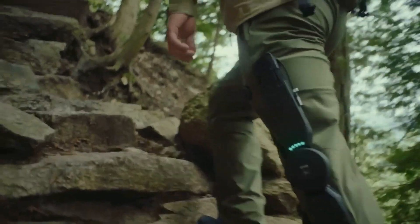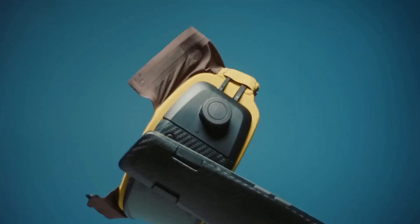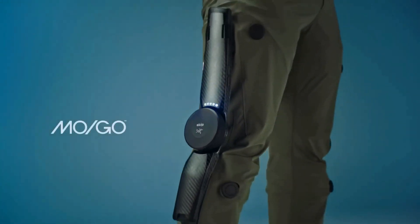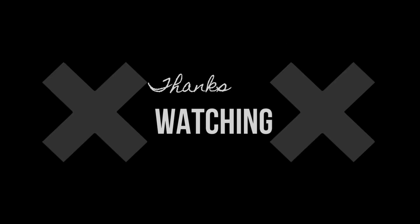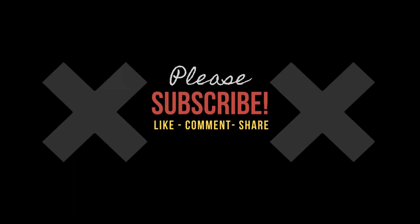So, is Mogo the future of hiking? With its innovative technology, adaptive support, and collaboration between SKIP and Architerix, it very well could be. Let me know what you think in the comments below. That's it for today folks — thank you for watching this video, please like and subscribe for more exciting content.